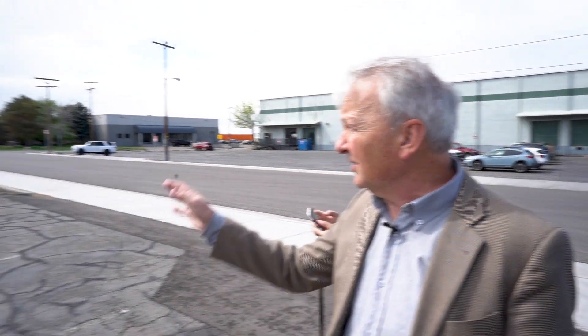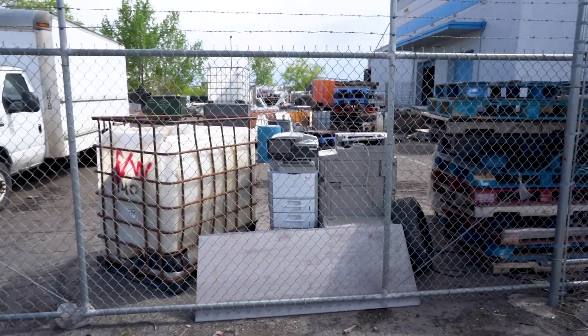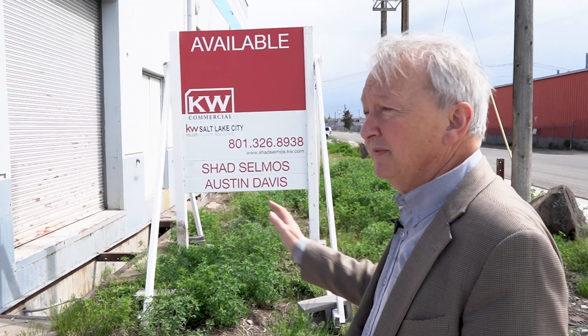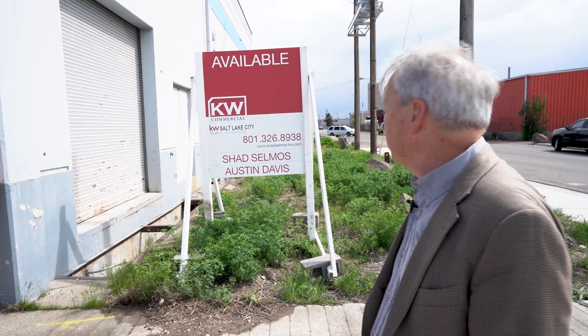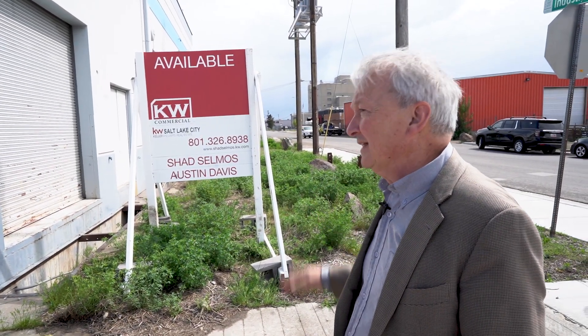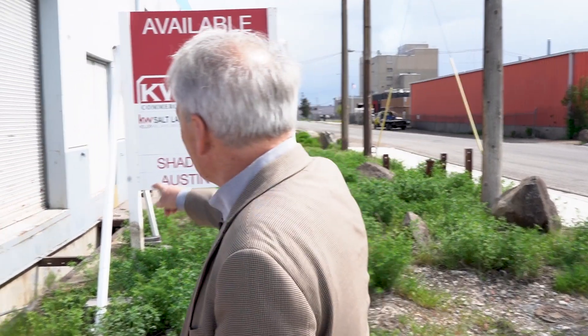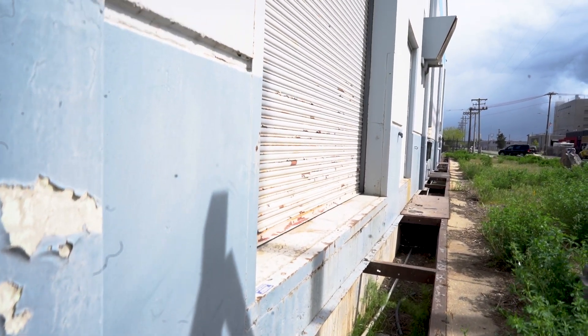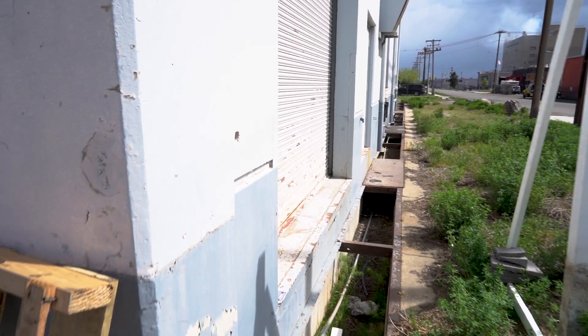It said 'available' — usually that means available for lease. So it could be that only a portion of it is leased by these guys here. They seem to have shop equipment and photocopier machines, so maybe they're only leasing a small portion. Usually when you see 'available,' it means there's space available for lease, so I'm not sure if it's actually for sale. The building hasn't been used much in a while — you can see this plate is missing on the garage door, so you'd want to be careful your wheels don't drop in there.